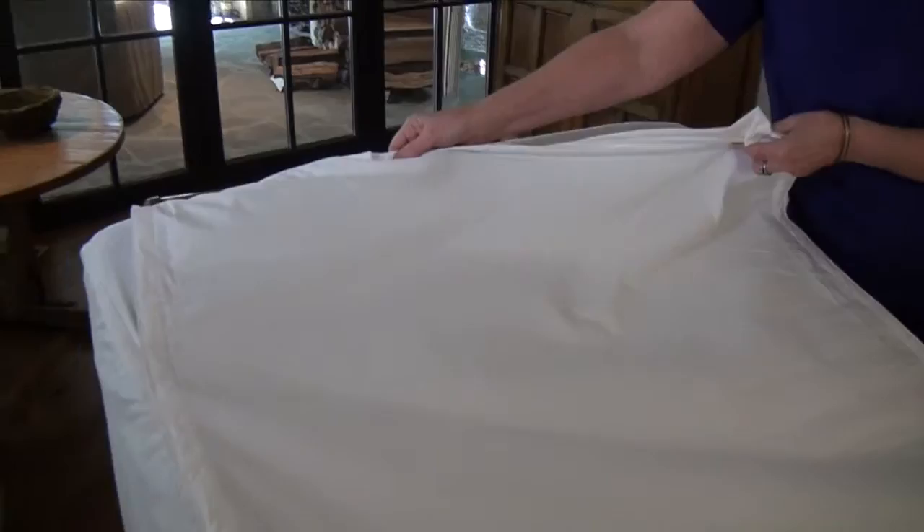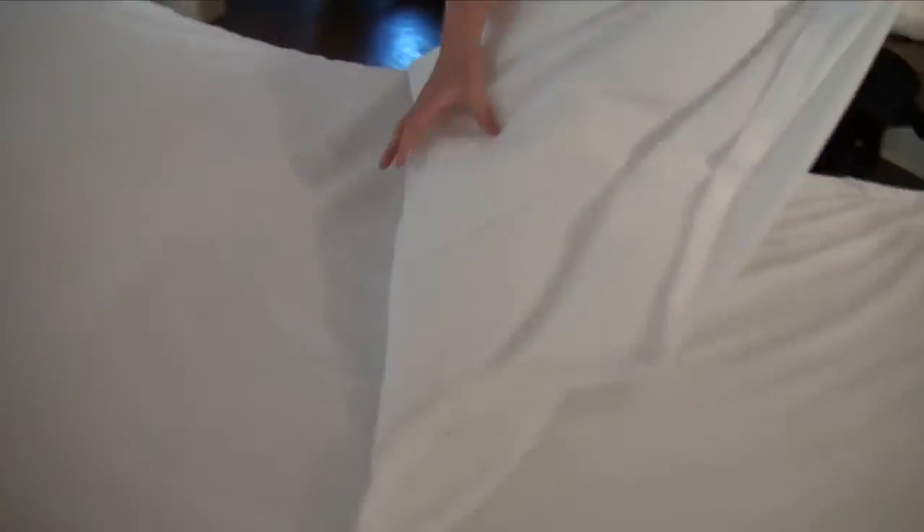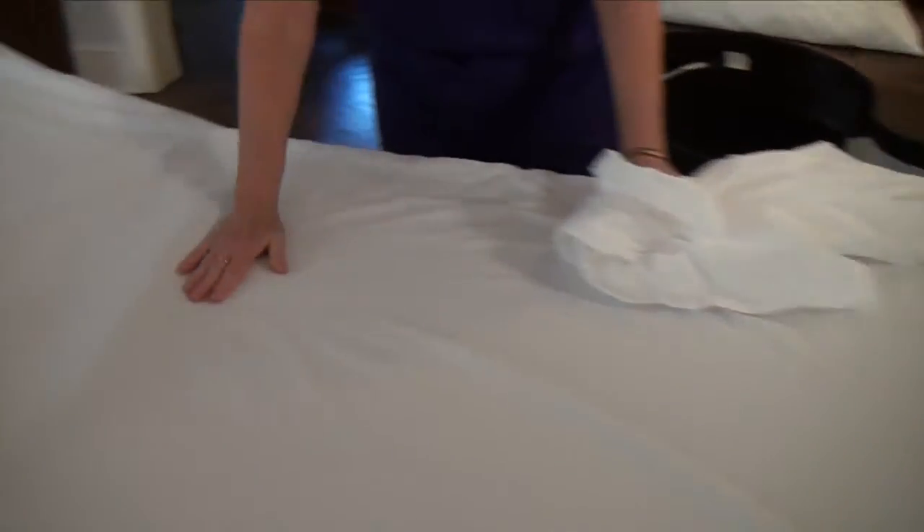We provide both hospital beds and hospital bed rentals, and a lot of the sheets that we were providing to customers we just felt were inadequate. We saw the Simple Sheets and immediately saw the benefit they provided — the strip sheet, the comfort, and a lot of different things that just weren't available in the marketplace today.